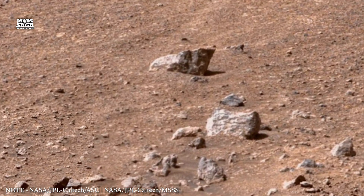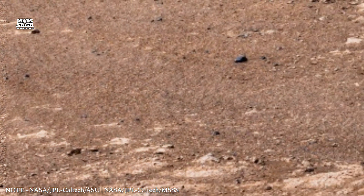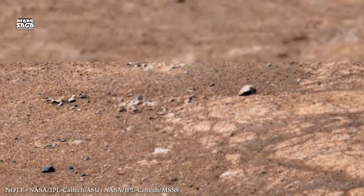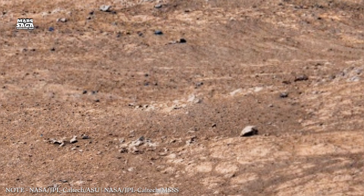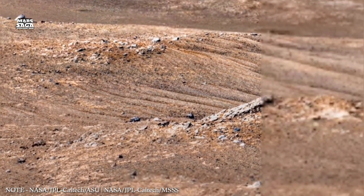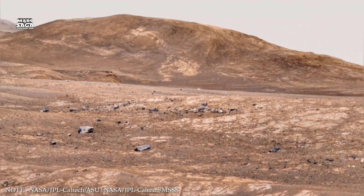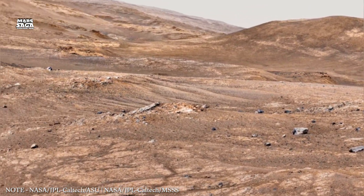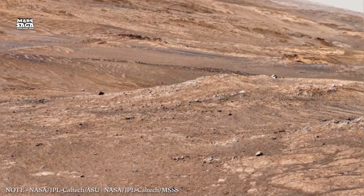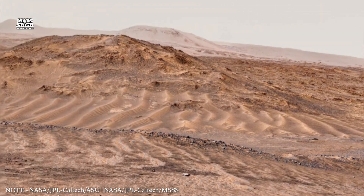This thin layer cannot trap heat effectively, leading to extreme temperature differences. During the day, temperatures can rise near the equator, but at night, heat escapes quickly, causing sharp drops. With little atmospheric protection, Mars is also exposed to radiation. Cosmic rays and solar radiation reach the surface, making it dangerous for life as we know it.